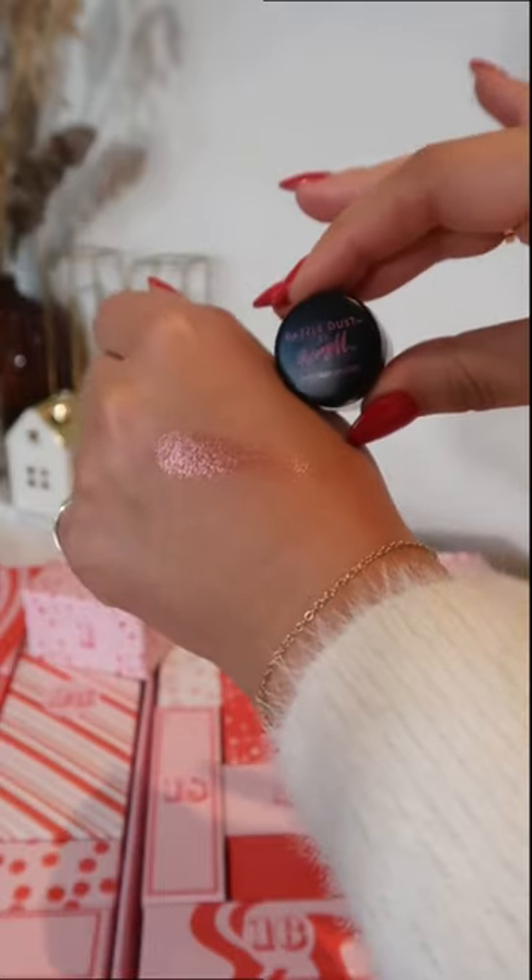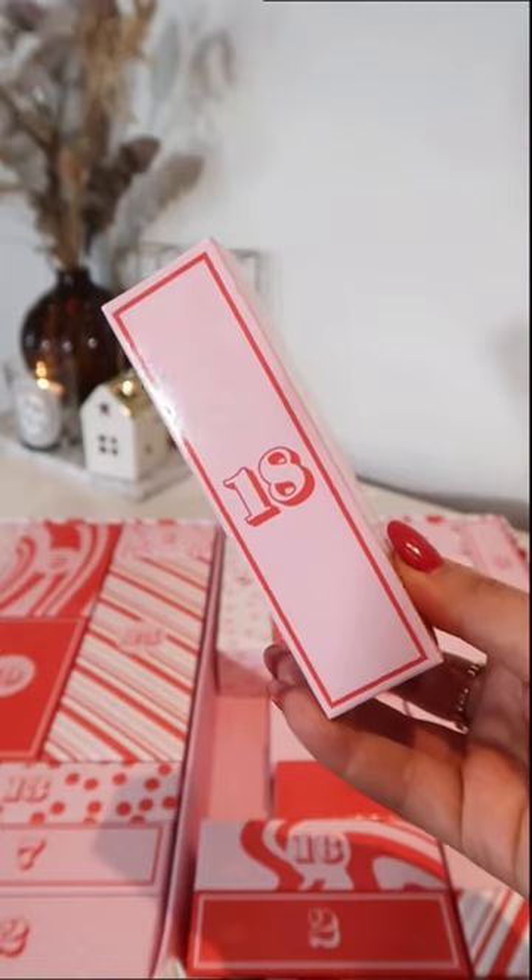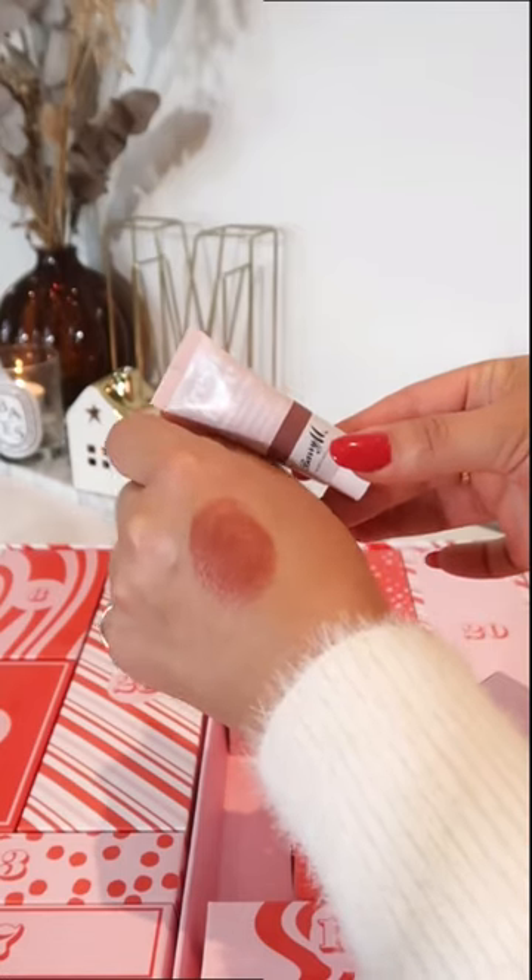Dazzle & Dust by Barry M. Box number 18 — it's a full-size fresh face cheek and lip tint. I'll leave everything in the description box below in case you guys are interested.